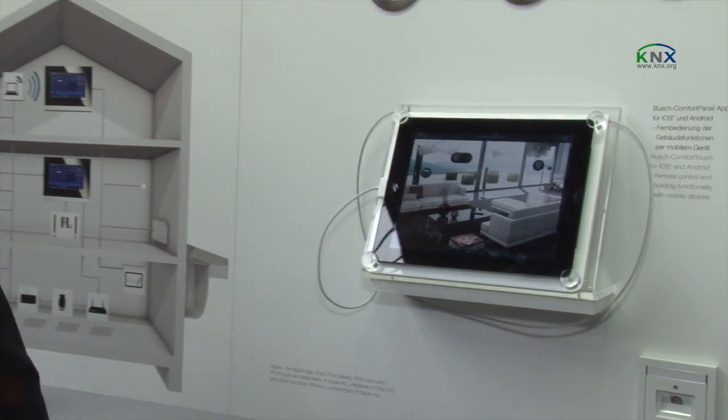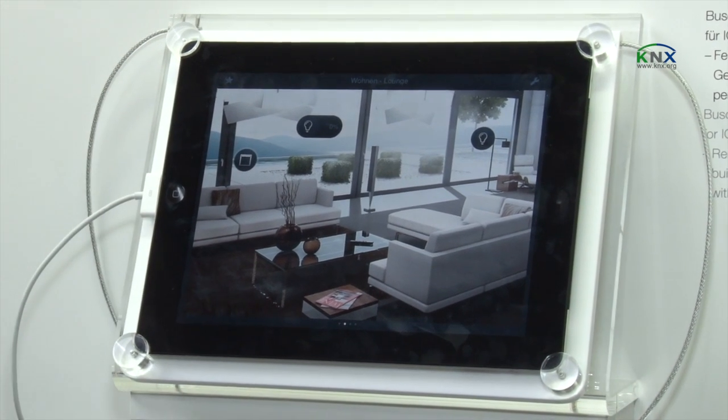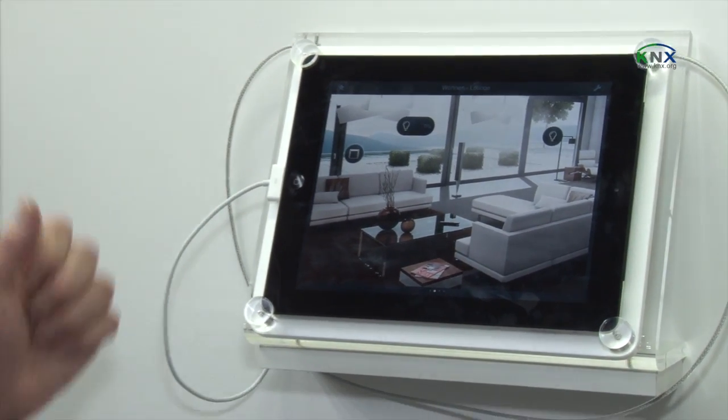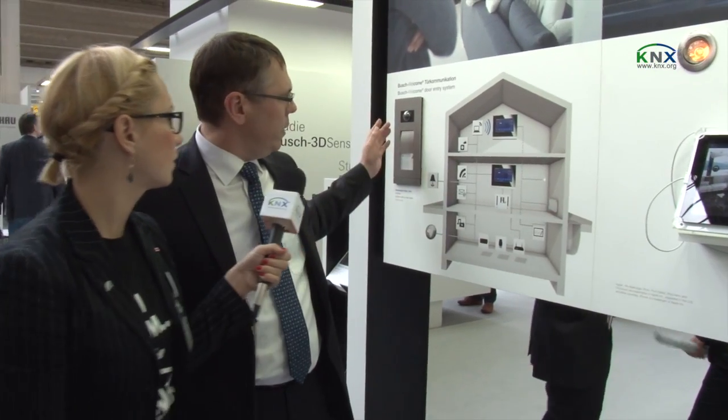This is about the new trend to integrate all home applications in the field of home automation into mobile devices. Here we have a good example — a fully integrated home automation device in an iPad — that gives you the opportunity to take your home automation application with you all over the world. You are able to control and monitor the status of your house. Another very important trend is integration of different things into one user interface. Here we also show the integration of door entry or door communication systems into the home automation.